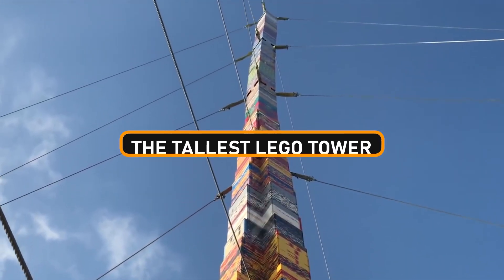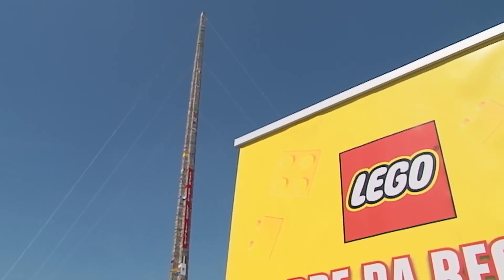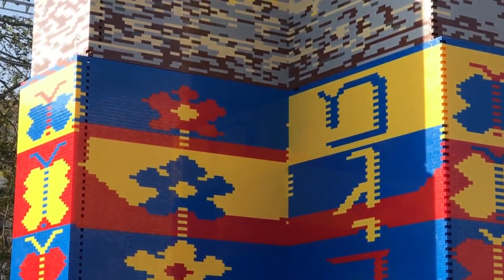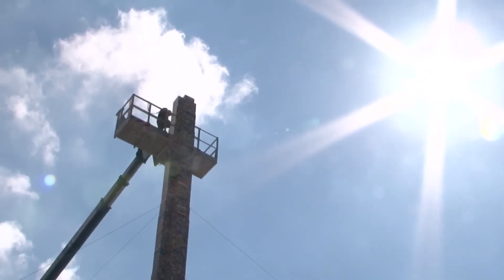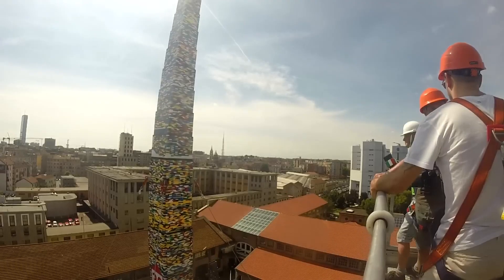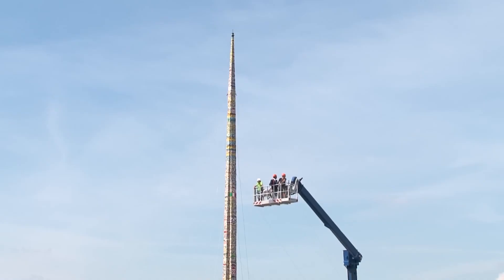The tallest LEGO tower. Let's journey in our mind's eye to a bustling Milan, Italy, surrounded by enthusiastic LEGO fans. What's the occasion? It's the construction of the tallest LEGO tower in the history of humankind — a behemoth that reaches a jaw-dropping 114 feet into the Italian sky, a towering testament to the power of imagination and collaboration.